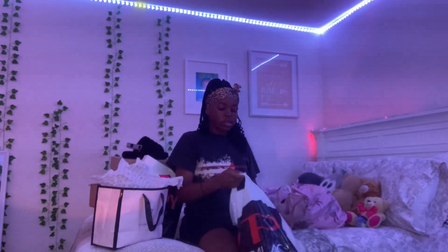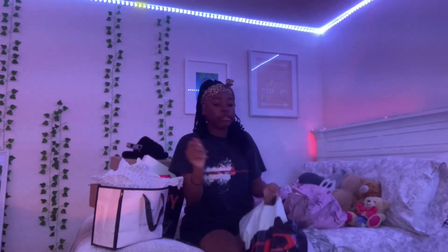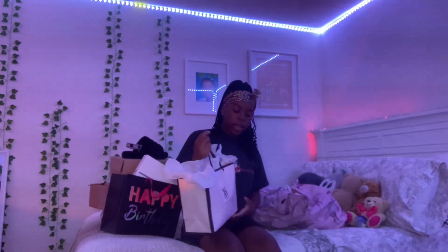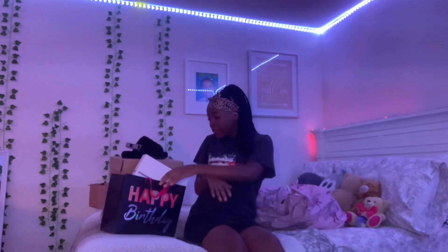I also got some black matching socks from Shoe Palace. I did get some stuff from Victoria's Secret but nobody's trying to see all that. I think I'm going so fast — it's fine, it's my first video.